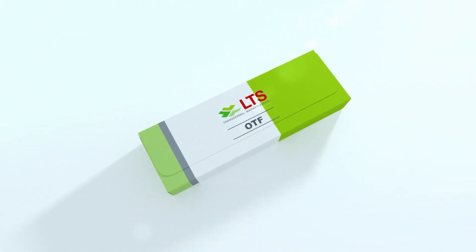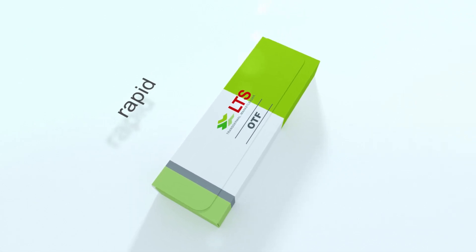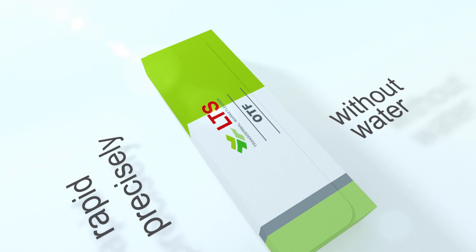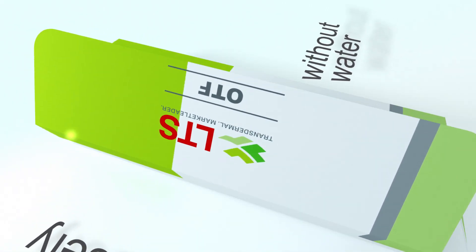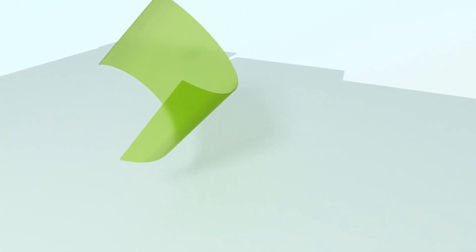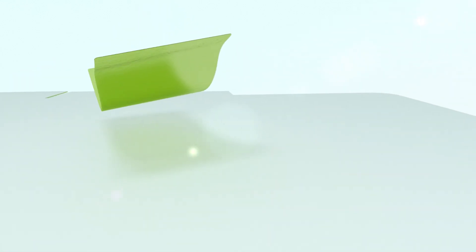Oral thin films are a modern dosage form that enable rapid and precisely dosed delivery of active ingredients without the need of supplementary water. The API delivered by an oral thin film can be absorbed either through the oral mucosa or in the gastrointestinal tract, just like a tablet.